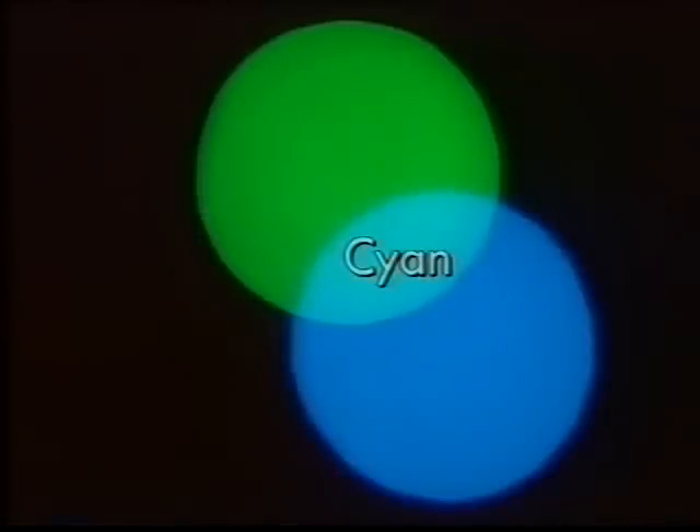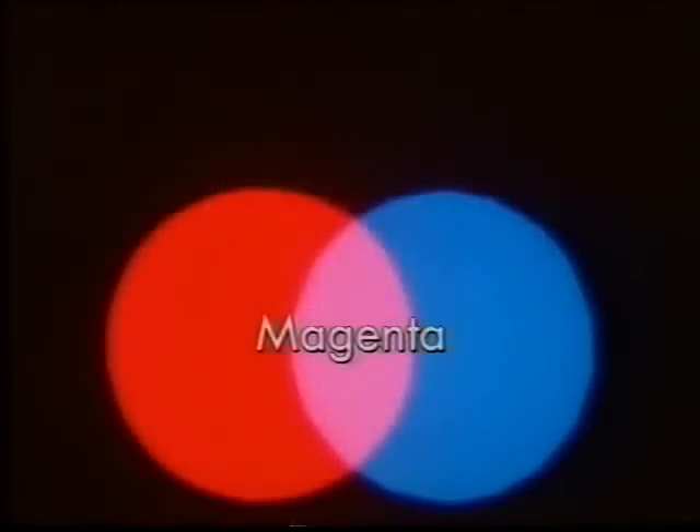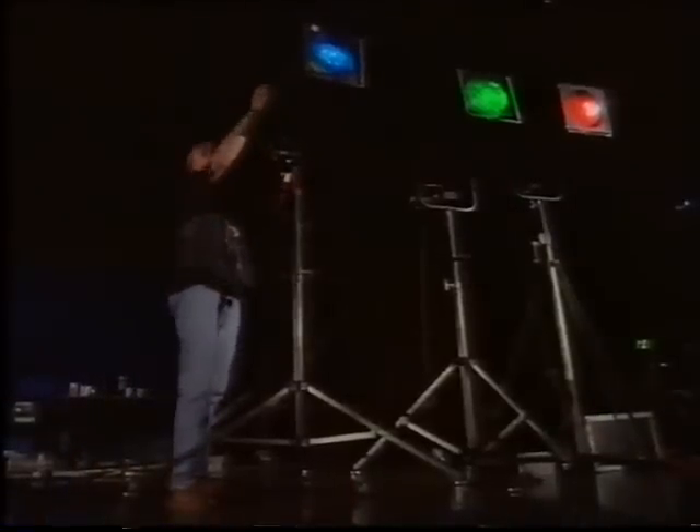Red, green and blue are called the primary colours of light. Combining a pair of primary colours gives the secondary colours: blue and green make a secondary colour called cyan; red and blue make magenta; red and green make yellow. And believe it or not, if you overlap blue, green and red, you get white.